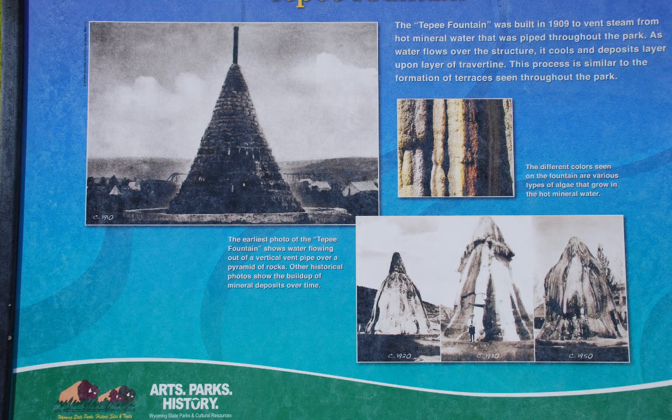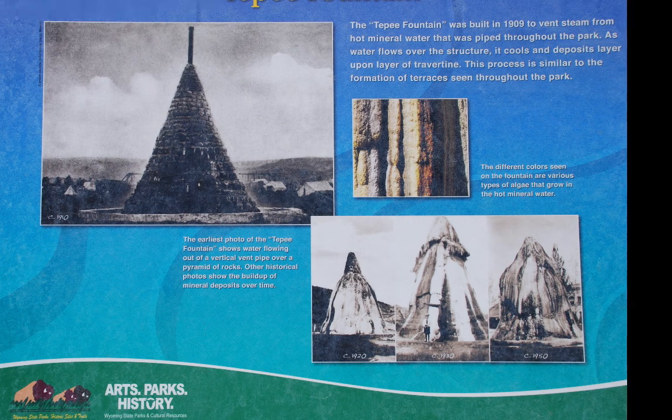People initially built a cone-shaped structure, then let the groundwater from beneath the surface bubble up and run over it, depositing travertine. Years and years later, the travertine formed the big mound you see today.